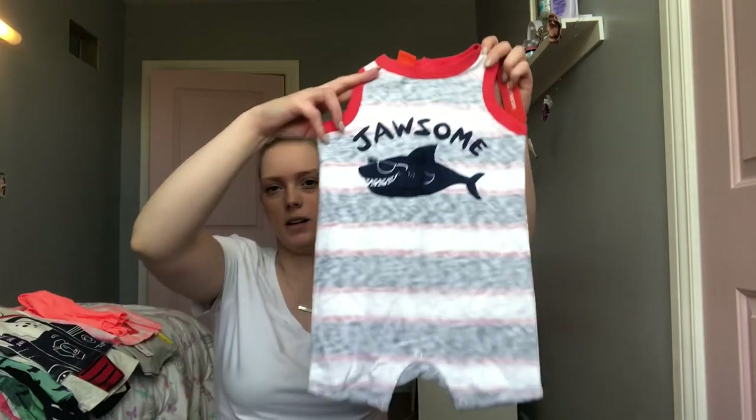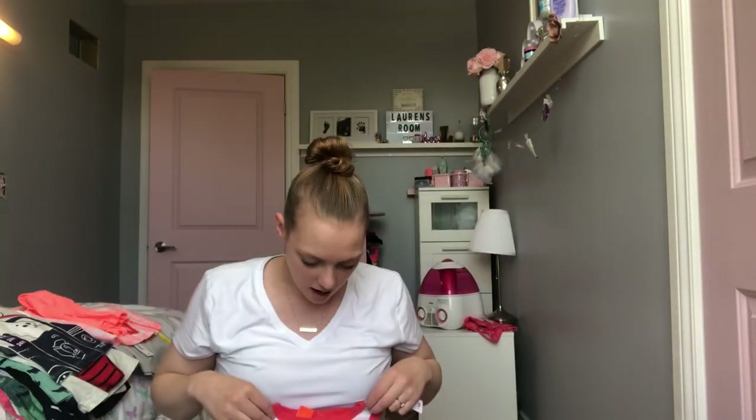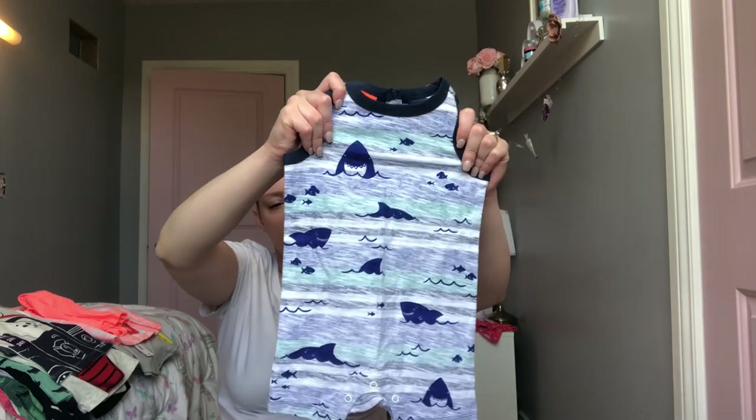I only got two things from Joe Fresh for Kane because he really doesn't need much. I do love these little eggplant ones — they're super cute. This one says 'Jossum' and it was $12. And then I got him another shark one, also $12. It's one of those ones where the outside's like faded and then the inside's dark. He had almost the exact same outfit last year.